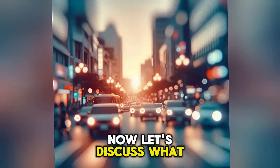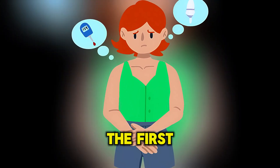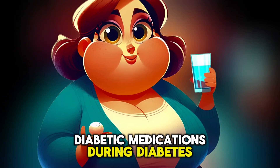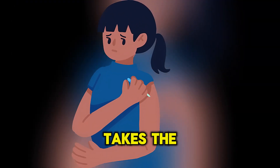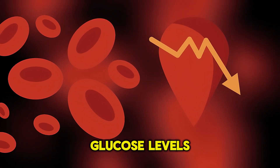Now, let's discuss what causes hypoglycemia and why it occurs. The first and most common cause is antidiabetic medications during diabetes treatment. For example, it can happen if a person with type 2 diabetes takes their usual dose of insulin but skips a meal, leading to low blood glucose levels.